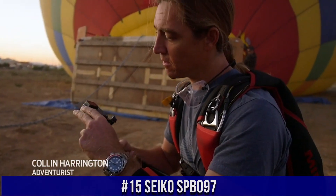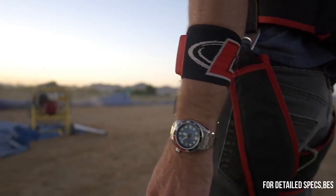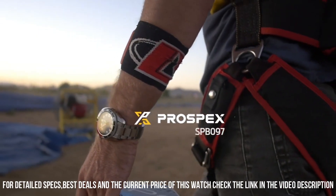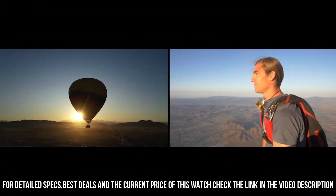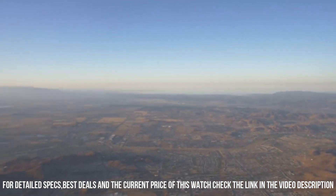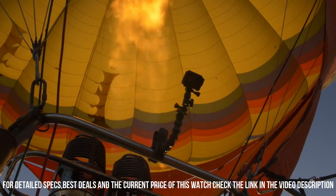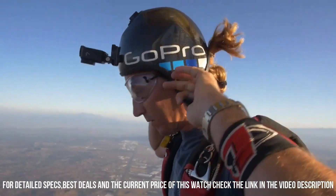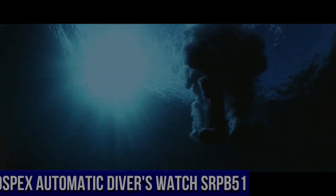Number 15: Seiko SPB097. Dial window material type: sapphire. Display type: analog. Case material: stainless steel with super hard coating and stainless steel bezel. Special features: chronograph movement, automatic with manual winding capacity. Water-resistant depth: 200 meters.